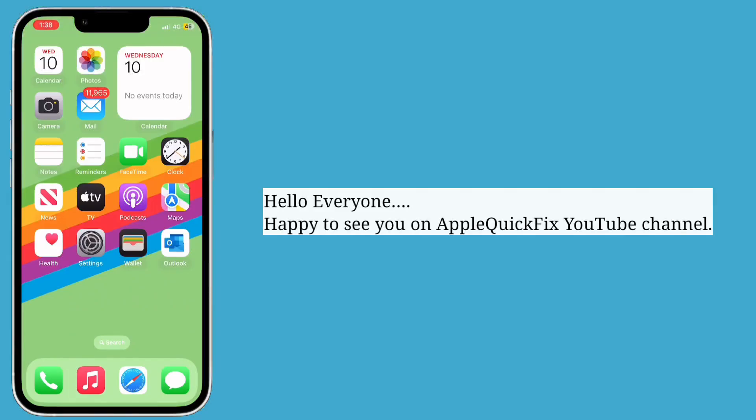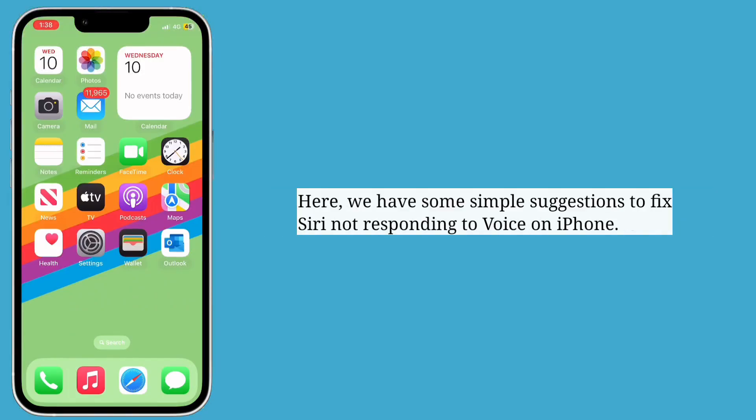Hello everyone, happy to see you on Apple Quick Fix. Here we have some simple suggestions to fix Siri not responding to voice on iPhone.